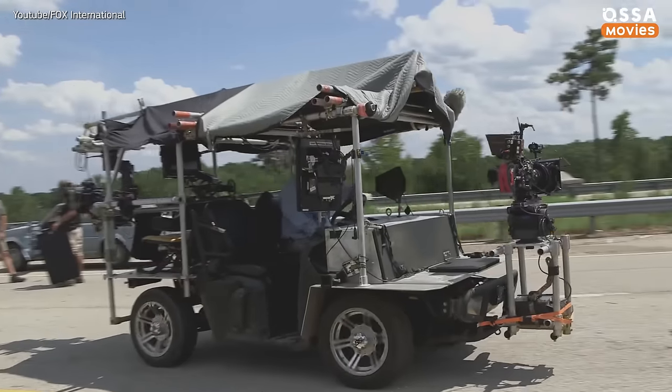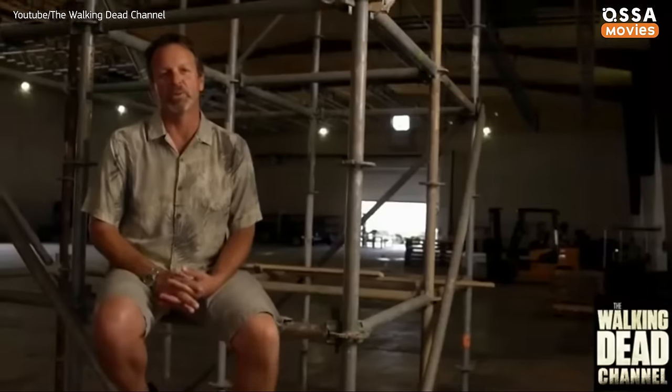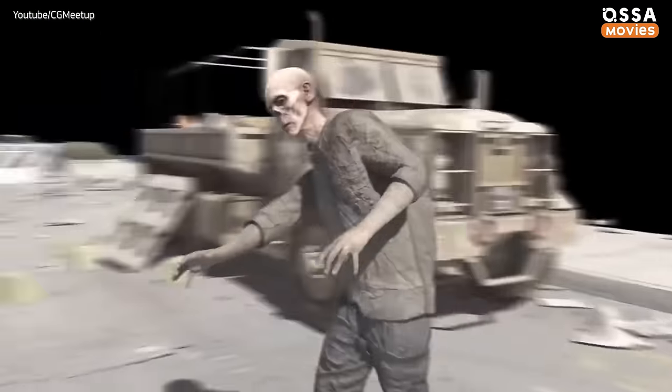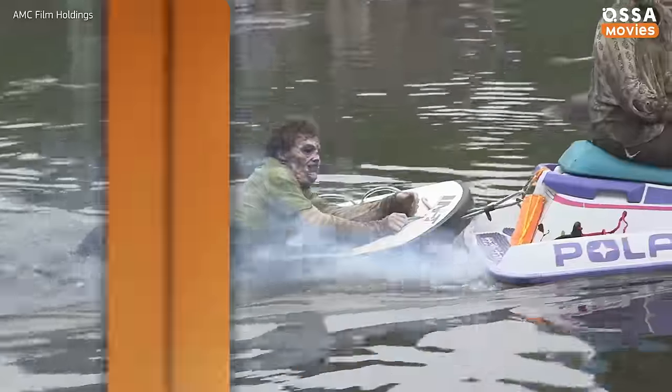What do you have to be able to do if you want to become an extra on the set of The Walking Dead? How are the walkers made so shockingly realistic? How much CGI is there on The Walking Dead? Hi, my name's Dylan and you are watching Awesome Movies. Let's go!